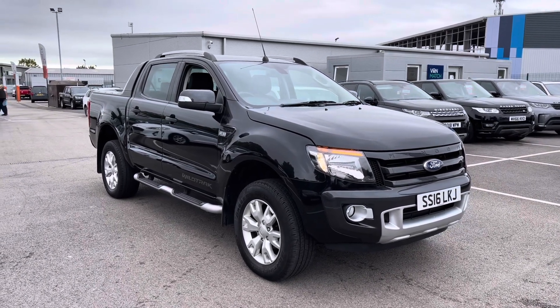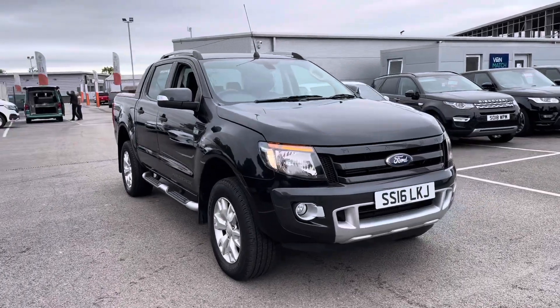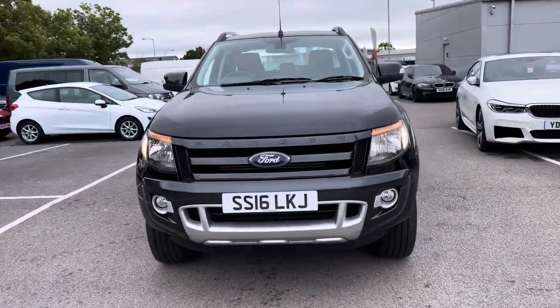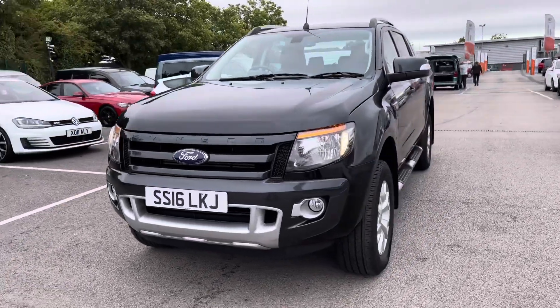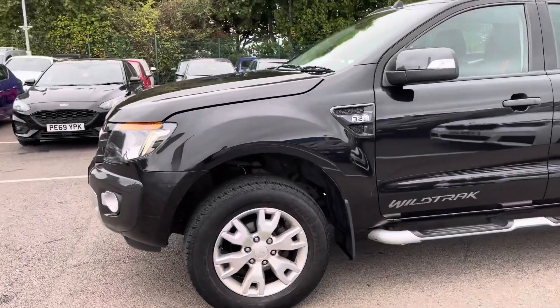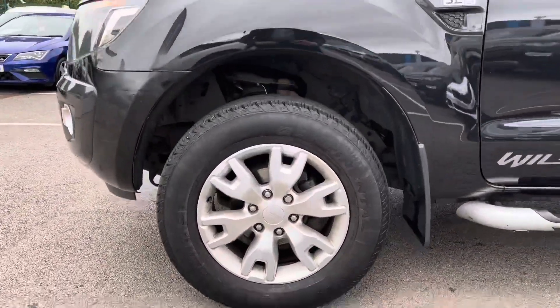First off, let's take a look at this very stylish front end. As you can see, you do have a titanium grey grille which blends in lovely with the paintwork. And if you'd like to follow me around to the near side, you do get very nice alloy wheels for that extra stylish look.